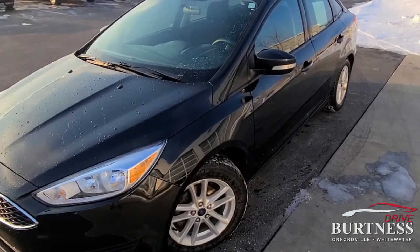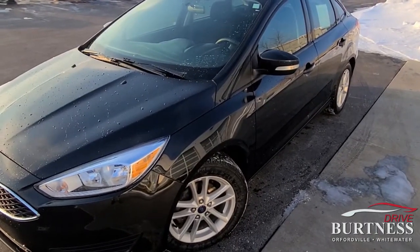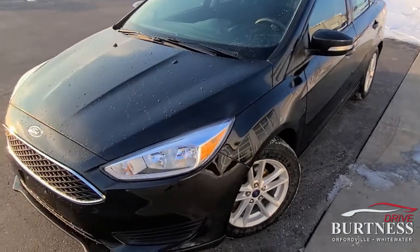Hi Josh, it's James at Burton & Chevrolet in Orfordville, Wisconsin. Heather let me know you're looking at this Ford Focus.